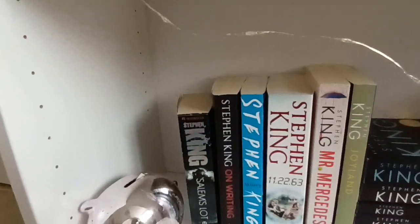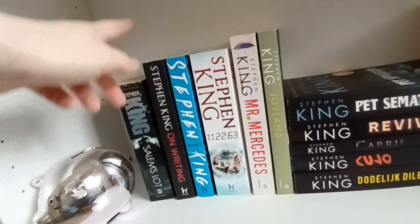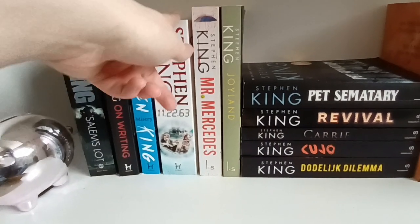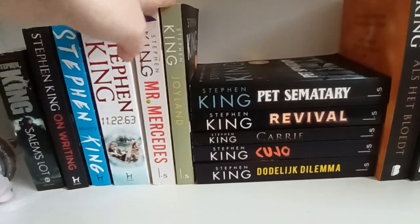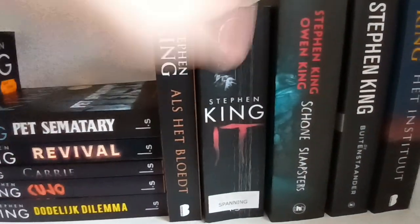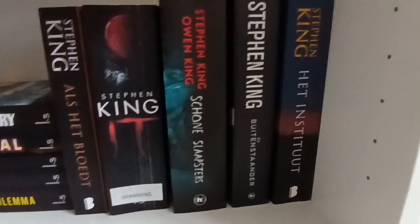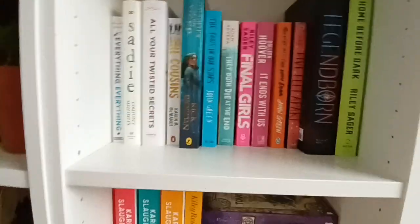Then by Stephen King — we have four English books of Stephen King. We have Salem's Lot, On Writing — a nonfiction book about how he writes his stories and advice for writers, great book — Misery, and 11/22/63. Then we go to my Dutch titles: Mr. Mercedes, Joyland, Pet Sematary, Carrie, Cujo, The Dead Zone — though the Dutch titles don't look the same — If It Bleeds, It, Sleeping Beauties written by Stephen King and Owen King, The Outsider, and The Institute.